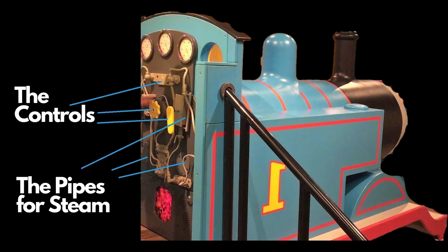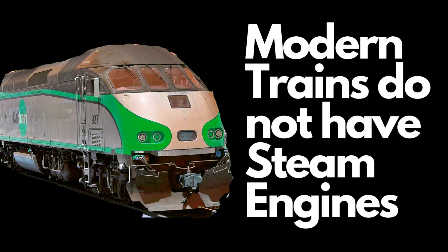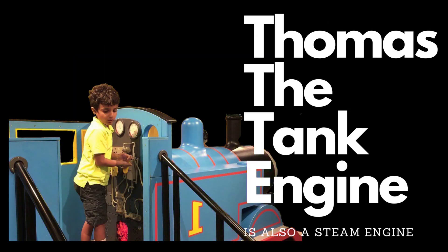Modern trains now use different methods of propulsion and are not steam engines. That is why you do not see chimneys on modern trains. Steam engines often captivate the imagination of children with their impressive machinery and historical significance.